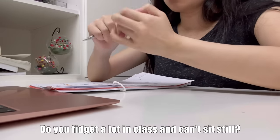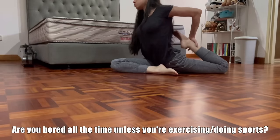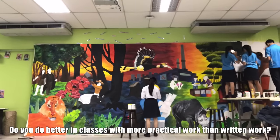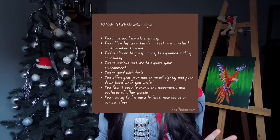Now, let's move on to the rarest type of learner. Do you fidget a lot in class and can't sit still? Are you bored all the time unless you're exercising? Do you do better in classes with more practical work than written work? If you said yes to more than one of these, then you're probably a kinesthetic learner. Only 5% of students are kinesthetic learners, so you guys are unique. This means that you're typically high energy and you perform better doing physical activities than sitting down and studying.